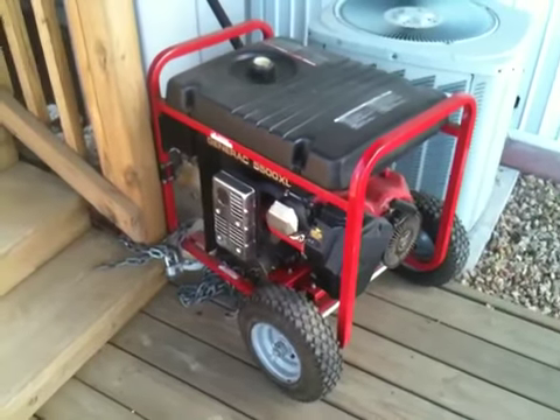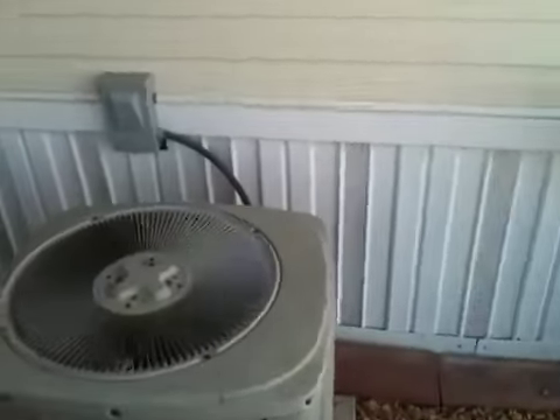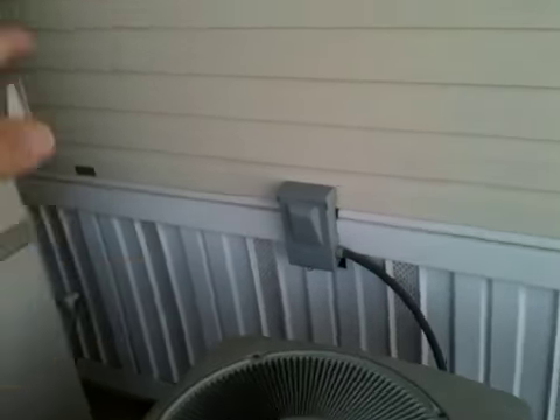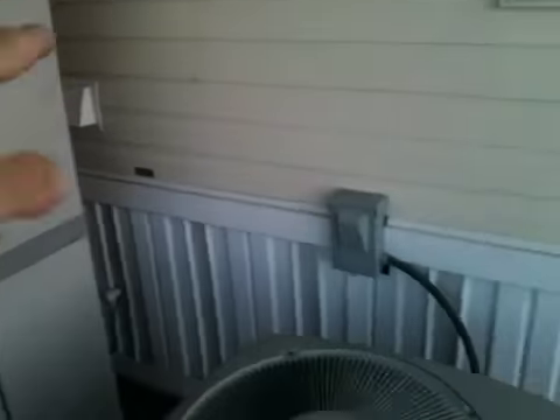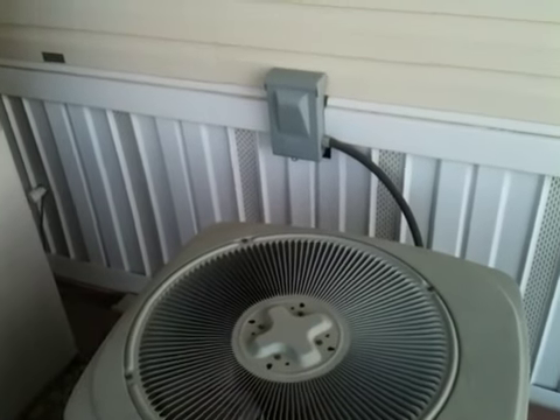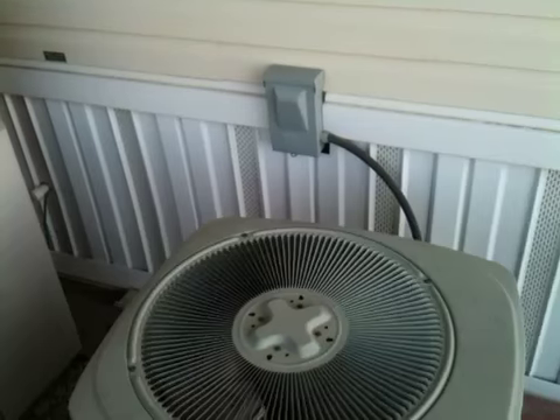Not too far from the AC. Thinking since I have 240 volt power, all comes in here and my breaker box is right inside there. Maybe putting a switch disconnect, a safety switch over here so I can do it that way.